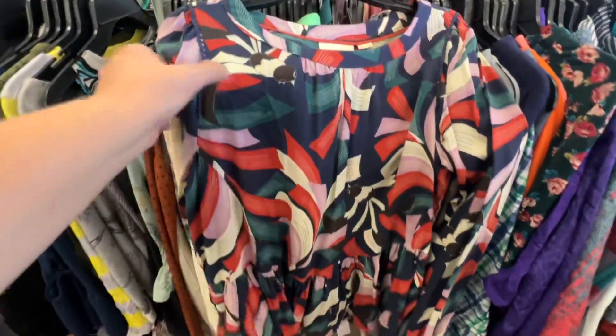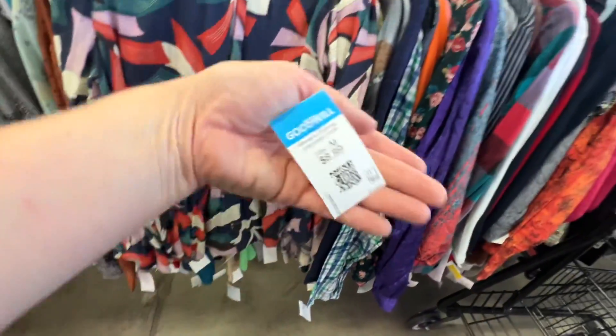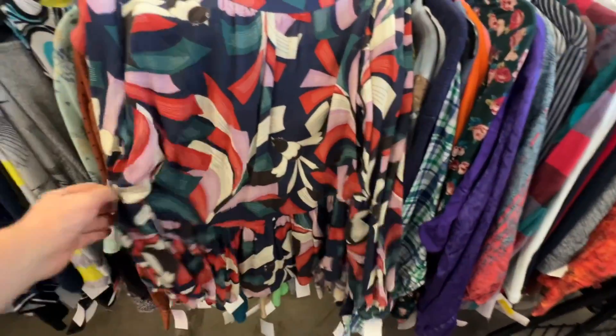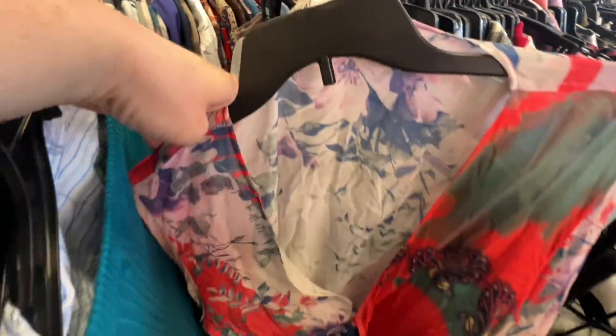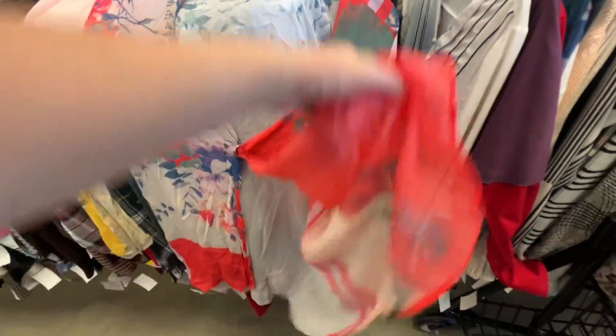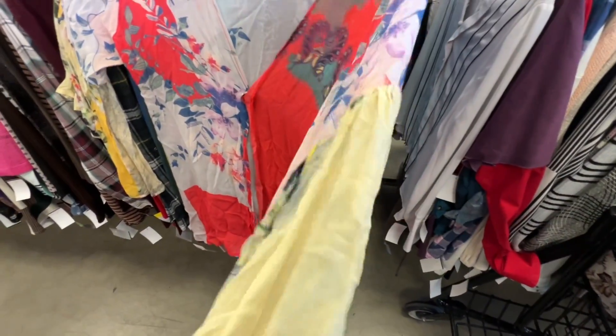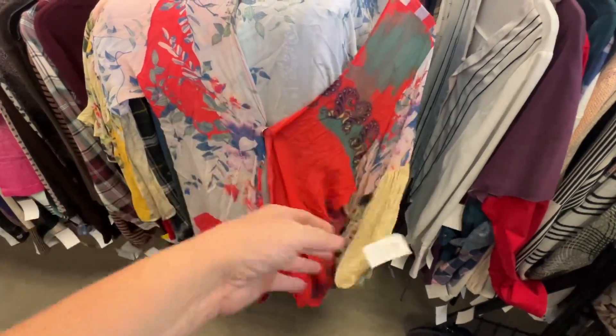I absolutely loved this Anthropologie top — loved the print and the colorfulness, I knew it would photograph well. But I think there were some small marks on there and at $9 it was just way too much for an Anthropologie top. Here's Anthropologie Fleurete — I really liked this little cardigan top with a kimono-ish style and liked the colors. Fleurete used to do better for me these days, but it just doesn't get all that much for most pieces. If this were maybe half off I might have grabbed it, but for $10 — $8 with the coupon — I just didn't think it was worth it.